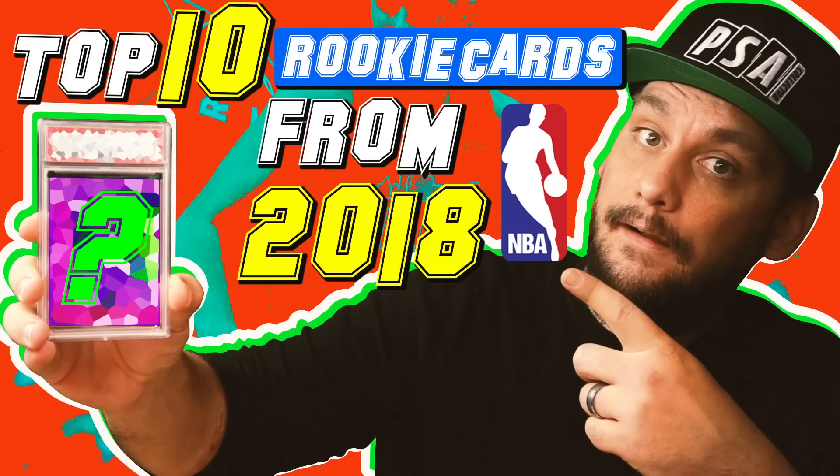What's going on guys, it's Matt with PSACollector.com, back with another video. In today's video I'm going to cover the top 10 highest selling rookie cards from the 2018 class. We all know the 2018 class was absolutely loaded, so I wanted to make a list of the top 10 players that people are buying now and do an analysis and report on the hottest players.